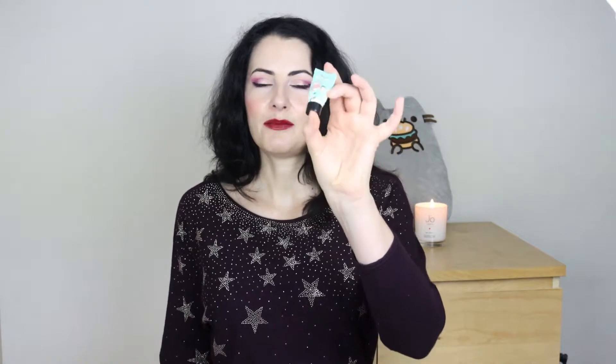Today I'm going to give you an update for the month of October. I'm going to talk about the makeup that I used up, makeup that I made progress on, and any new items that I bought. Let's get started. In October I used up four makeup items. I'm going to start with the least exciting update.